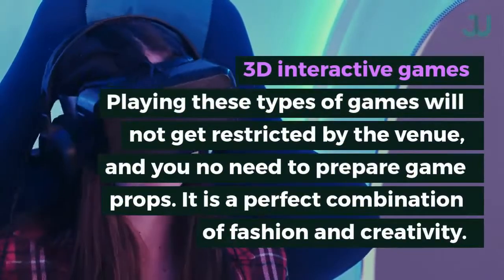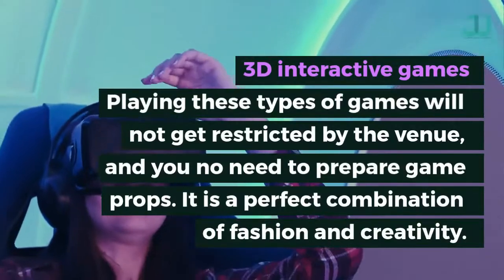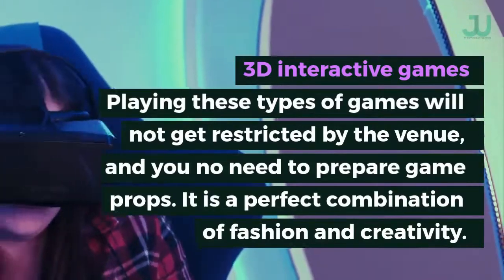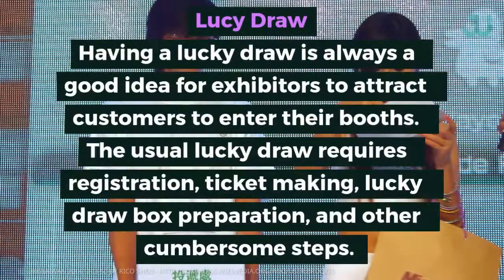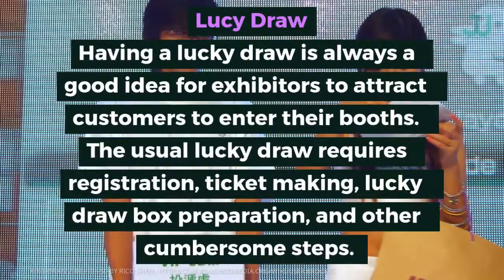3D interactive games — playing these types of games will not be restricted by the venue and you do not need to prepare game props. Having a lucky draw is always a good idea for exhibitors to attract customers to enter their booths.